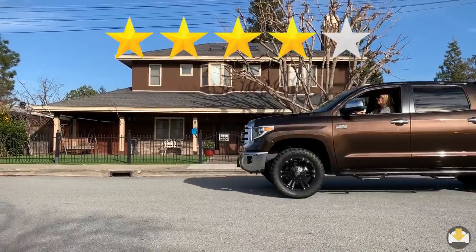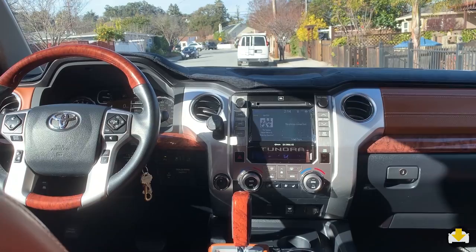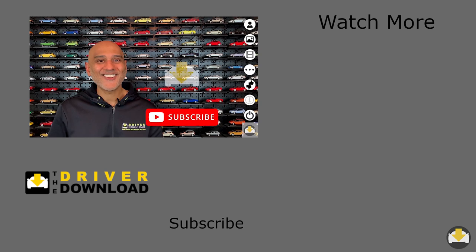How many stars does Michael rate the Tundra? He gives it 4.5 stars out of 5. It's an all-around good-looking truck, very comfortable, and the only drawback is the gas mileage. Please be sure to give the video a like, check out our other owner reviews, and subscribe to The Driver Download.